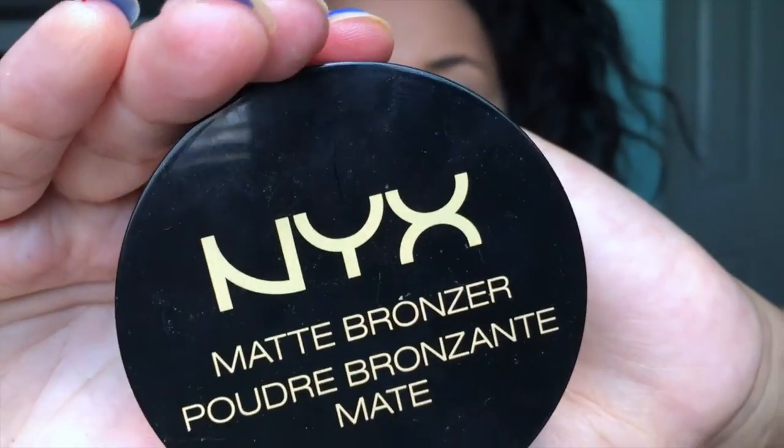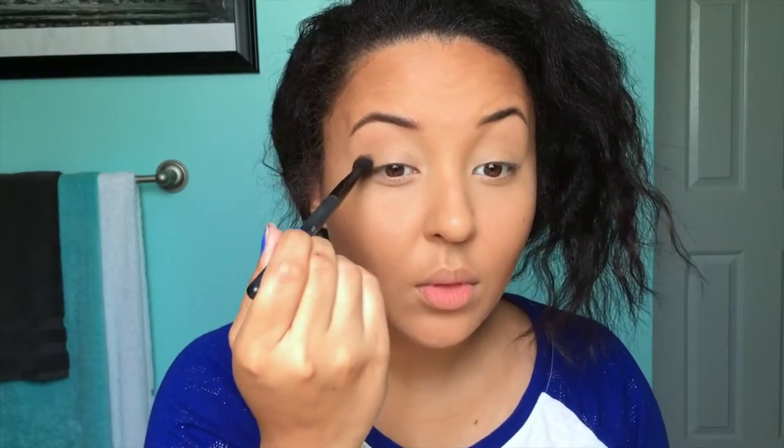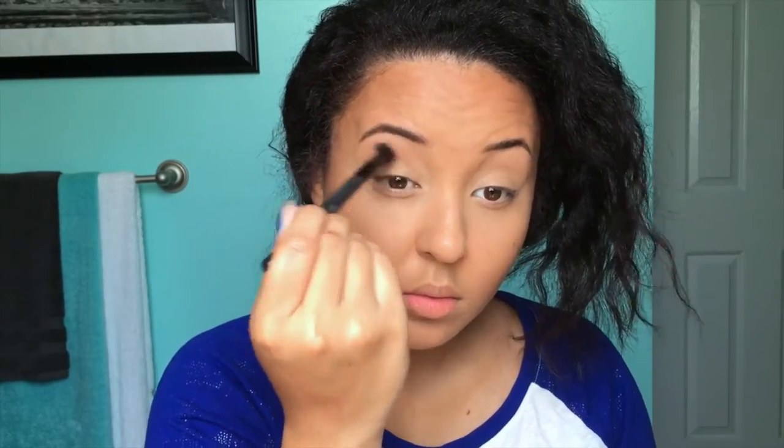Now it's time to bronze! I'm going to use the NYX Matte Bronzer in shade Deep Tan — bronzing is my favorite. I take a brush and go to my cheekbone; I'm not contouring, I just want to add a little bit of color to my cheeks. I'm also going around my hairline where I'm naturally darker. Then using that same bronzer with a fluffy blending brush, I apply it to the creases of my eyes to give a pop of color so my eyes won't look flat.